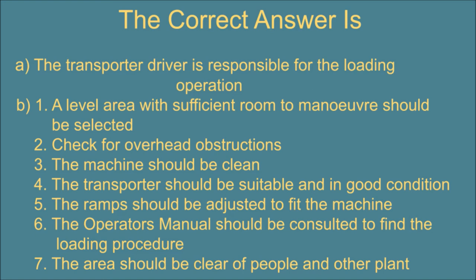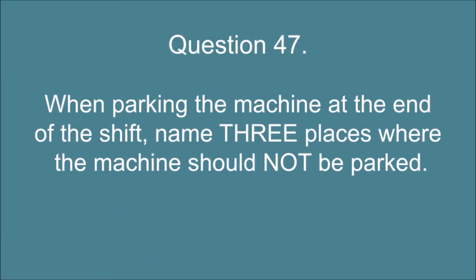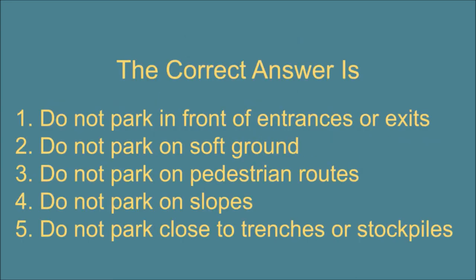Question 47. Additional parking considerations: Do not park on soft ground. Do not park on pedestrian routes. Do not park on slopes. Do not park close to trenches or stockpiles.